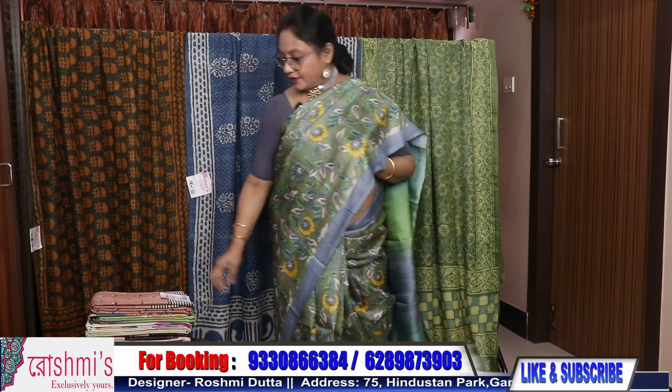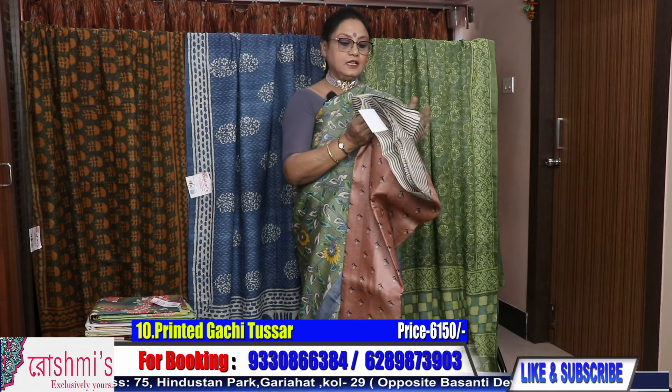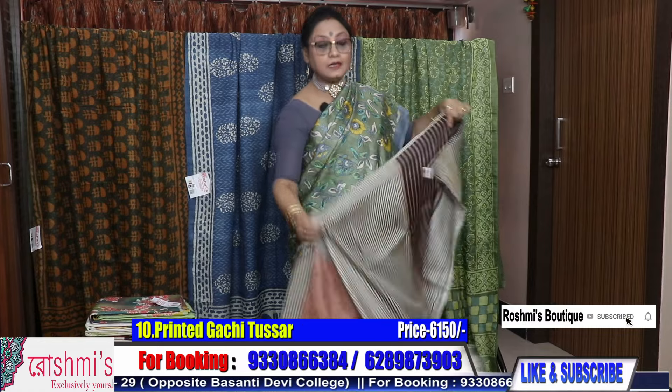Here is the pallu and the blouse piece. I am also wearing the same saree with a different color combination. Moving to saree number ten — another very pretty color. This is also printed Gachi Tussar. See the pallu part.